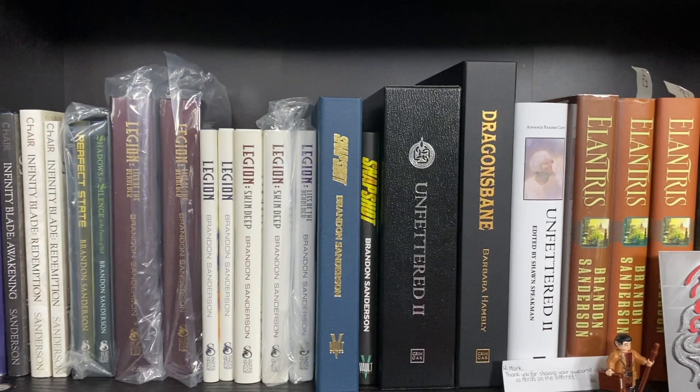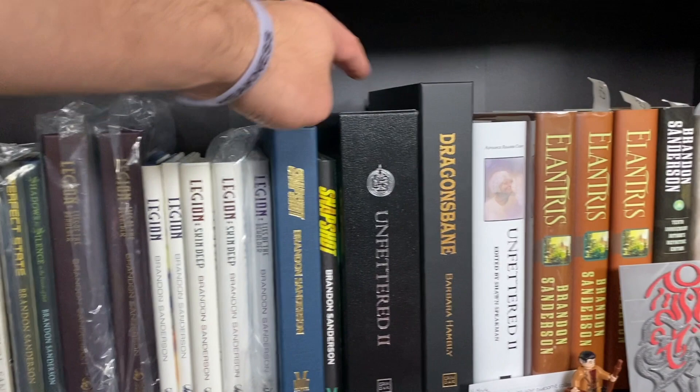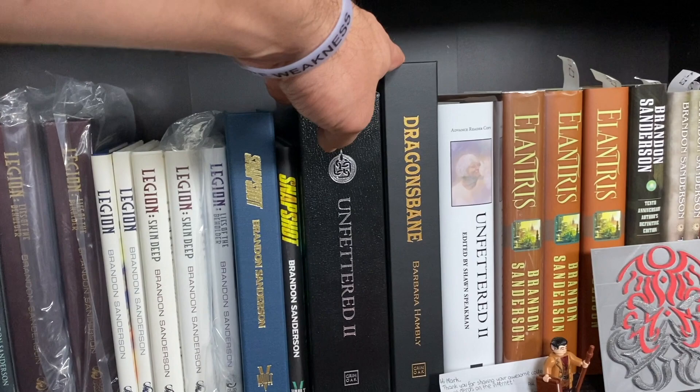Before we get into the regular hardcovers, there are a couple more super rare books — such as the Infinity Blade set and the Legion set from Subterranean Press, and the Dragon's Bane and Unfettered slipcase copies.